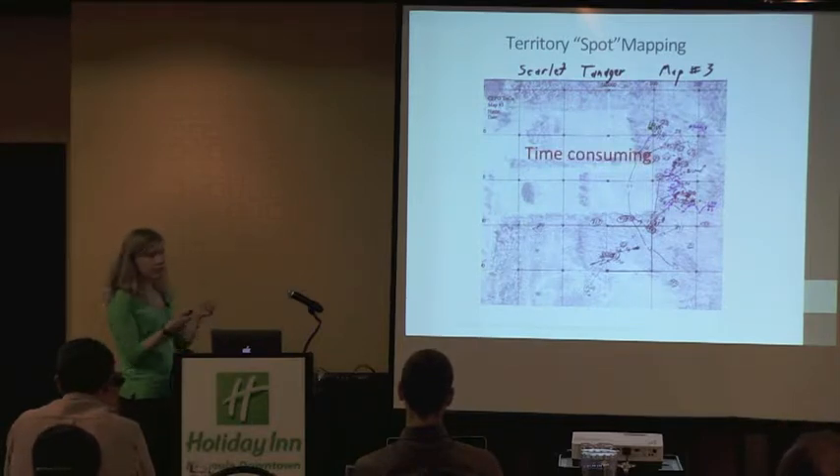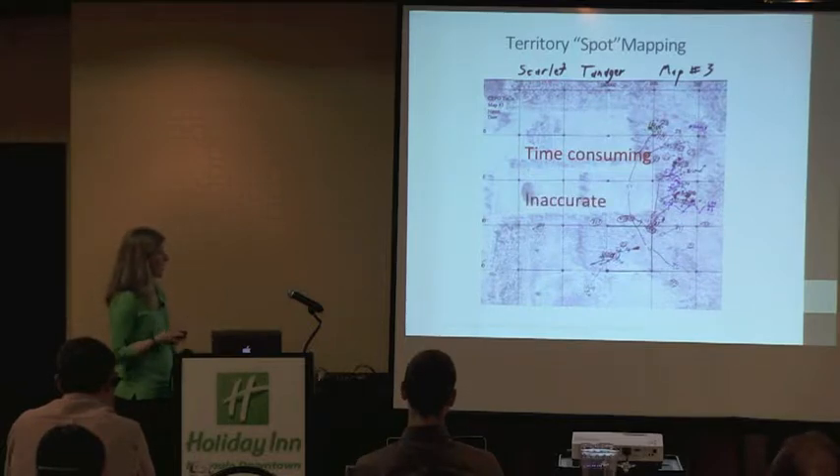It's also been criticized as being time consuming — you take all these papers, go out a whole bunch of times, and then have to transcribe them all into one piece of paper. And also somewhat inaccurate; there are limitations to how well you can mark the birds where they truly were on the ground in relation to features using this method.